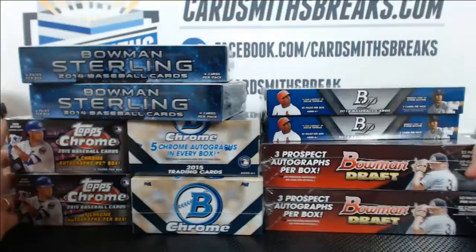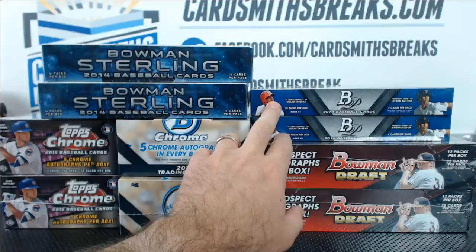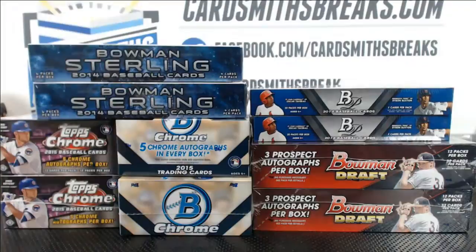All right, first break of the night — Wednesday night, we're doing a World Series mixer. Look at this thing: two Topps Chrome Jumbos, two Bowman Chrome Jumbos, 214 Bowman Draft Jumbos, two Bowman Platinum Asia — 14 jumbos regulars — and then we got the newly released to America Bowman Sterling Asia Edition, 14.